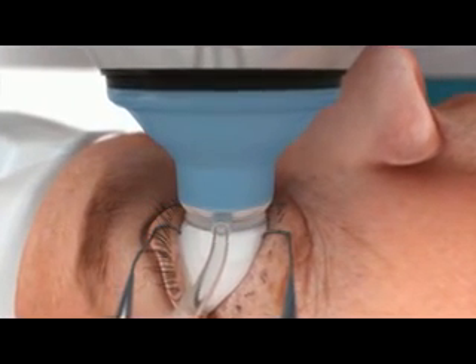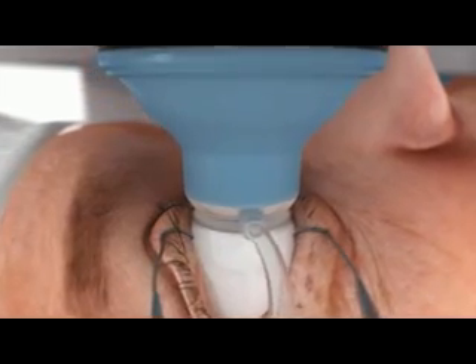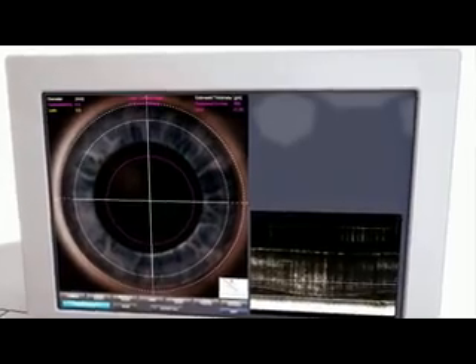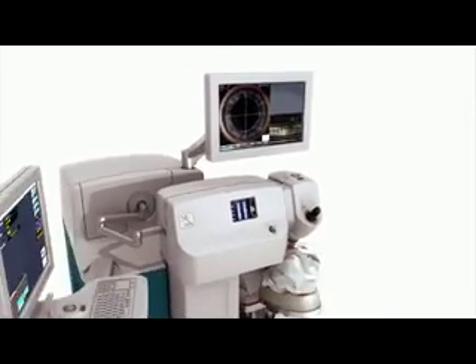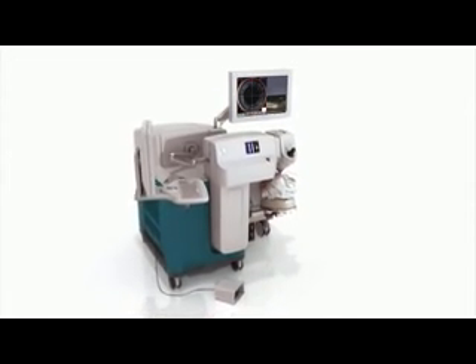The large-range OCT rapidly scans the entire anterior segment. This allows each step of the procedure to be easily planned, customised and executed. Scans of anterior and posterior capsules are efficiently captured, then presented as unrolled real-time images for precise programming.